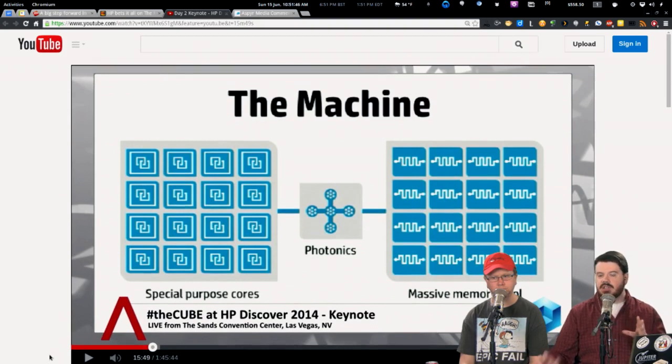What they're arguing is that the architecture of computers — where you have a PCI bus, a processor, and memory all separate from each other — does not provide the bandwidth and throughput needed to manipulate big data. They want to rethink the way a computer is built.